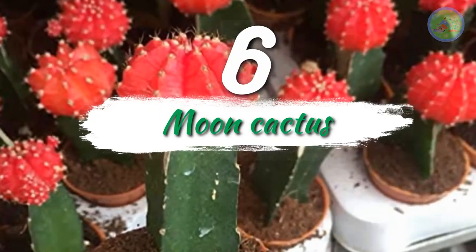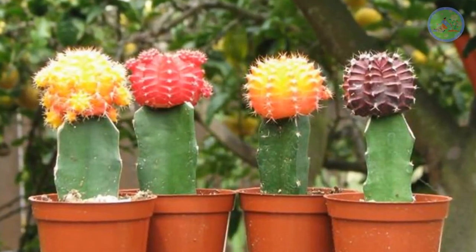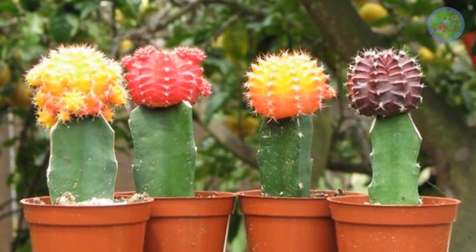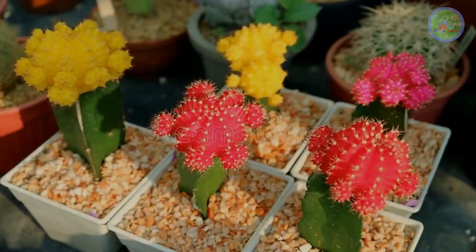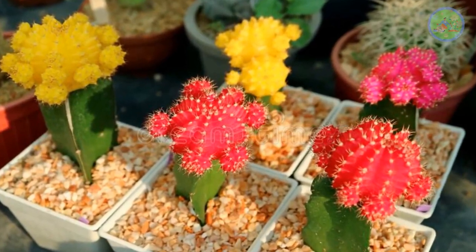Number 6: Moon Cactus. It is the most favorite choice for every cactus lover for its bright color. It is just an explosion of colors, like a bulbous sun sitting on a stem. It comes in red, orange, and yellow colors.